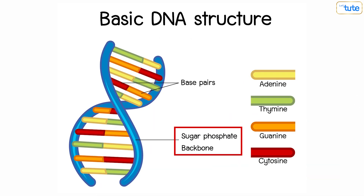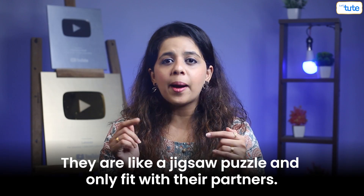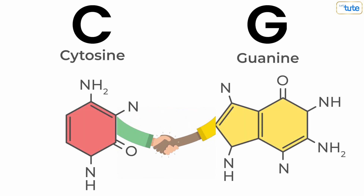DNA has small chemical bases arranged in pairs as steps. They are like a jigsaw puzzle and only fit with their partners. A and T — that is adenosine and thymine — always go together, while C and G — cytosine and guanine — fit together.